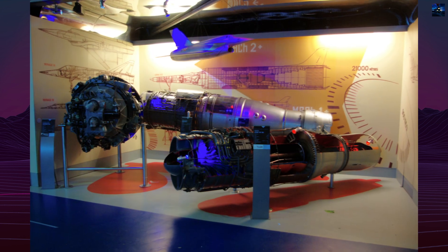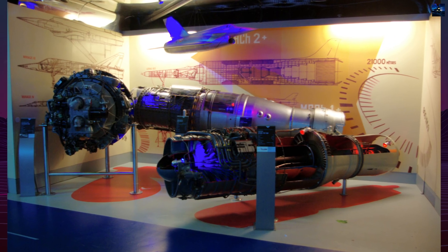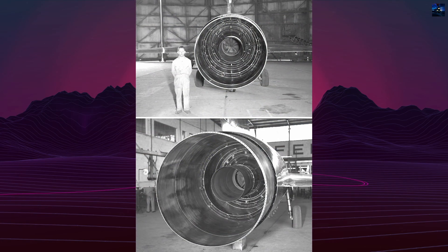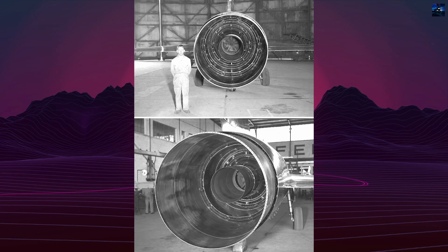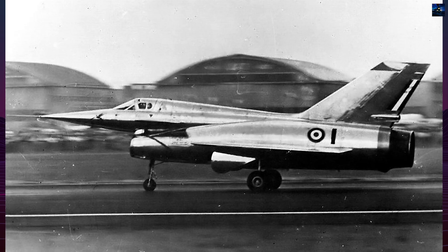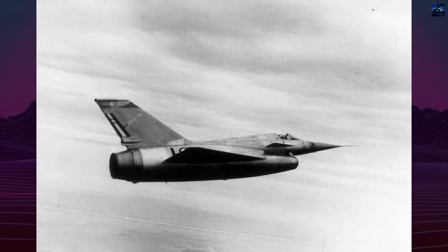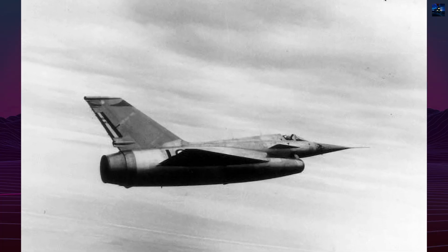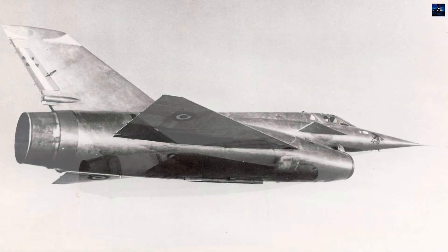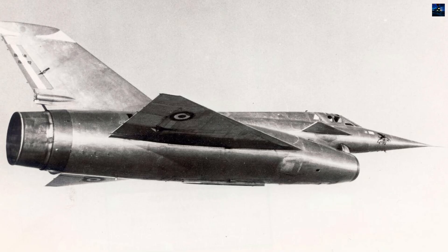One of the most innovative aspects was the dual propulsion system — a combination of a turbojet engine for takeoff and low-speed flight, and a ramjet engine for high-speed performance. The Griffin's first prototype, which flew for the first time on 20th September 1955, was powered only by a SNECMA ATAR-101 G21 afterburning turbojet producing 37.3 kN (8,400 pounds force) of thrust. It achieved a maximum speed of Mach 1.3, serving primarily to validate the aircraft's aerodynamic behavior and systems.